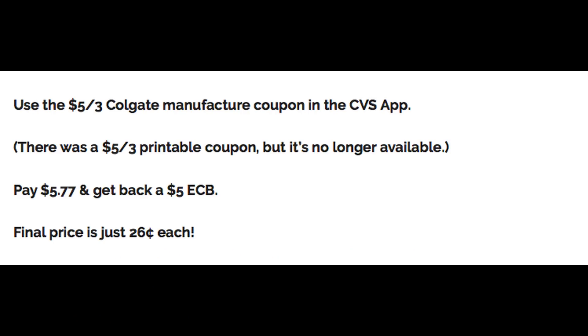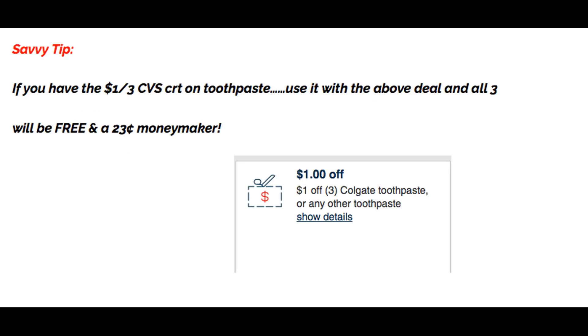Use the $5 off 3 Colgate manufacturer coupon in the CVS app. There was also a $5 off 3 printable coupon, but it's no longer available — hopefully you grabbed prints from my CVS Stop and Watch Sunday video. That drops your out-of-pocket to $5.77, but you'll get back a $5 Extra Buck, making the final price just $0.26 per toothpaste. Savvy tip: if you have the $1 off 3 CVS CRT on toothpaste, all three will be free — actually a $0.23 moneymaker.